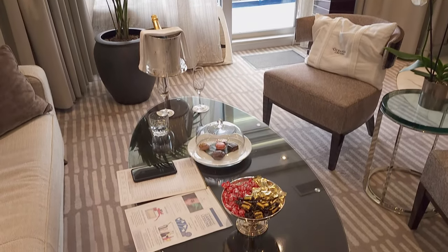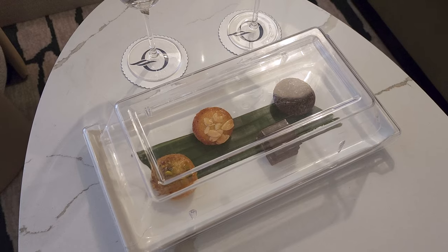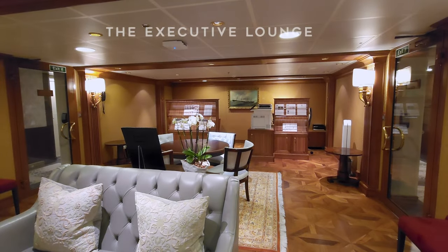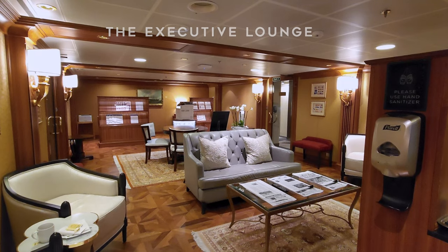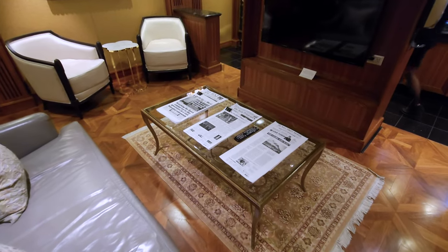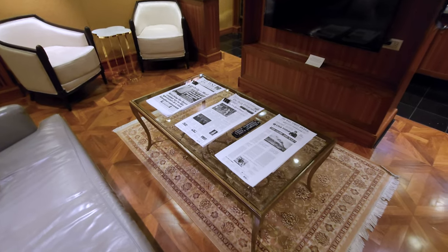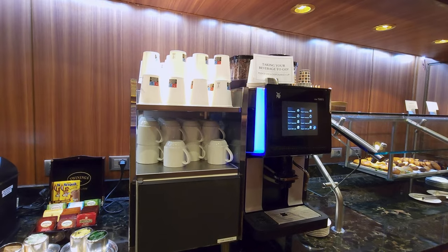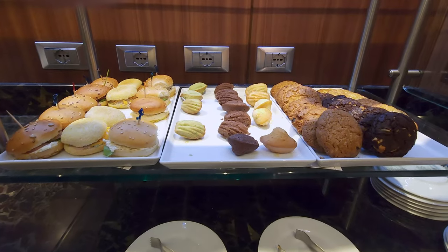On the day of embarkation, the ship provides welcome hors d'oeuvres and champagne, which we definitely indulged in. On the same floor as our suite, there's the executive lounge, accessible to all guests staying in penthouse suites and above. This lounge provides guests with a place to sit and read, a concierge attendant, a handy espresso machine, snacks, and soft drinks.